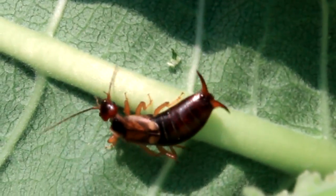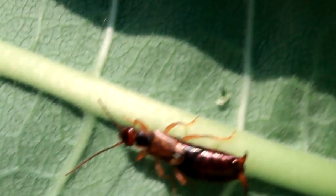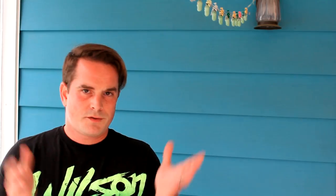Earwigs enjoy nice moist areas during the day, so they might be at the base of your milkweed plants. Sometimes I've also found them hiding in the freshly sprouting leaves up at the top of the milkweed. They sit there during the day, and then at night — since it's mostly a nocturnally active insect — it'll walk around the plant, and if it finds any eggs or any other small insects including caterpillars, it will eat them. So if you find an earwig on your plant, you can just flick it off. The earwig will go find something else to do — it'll find some other moist place to hide during the day.